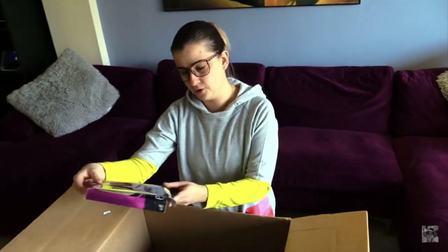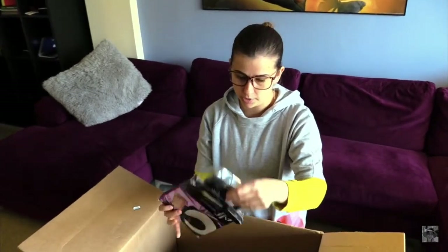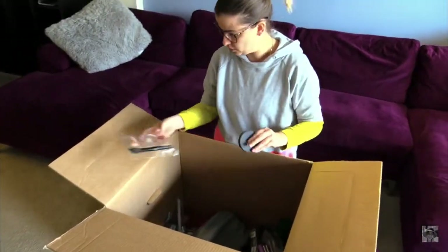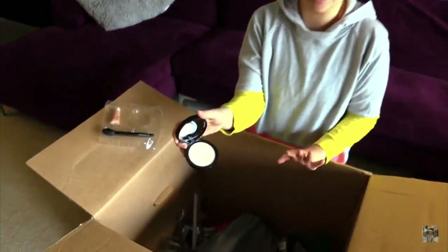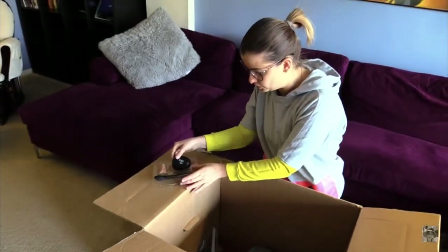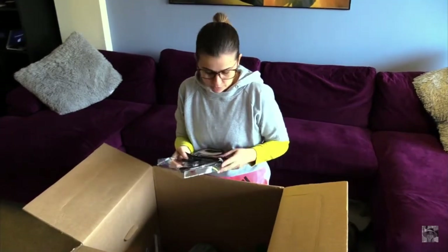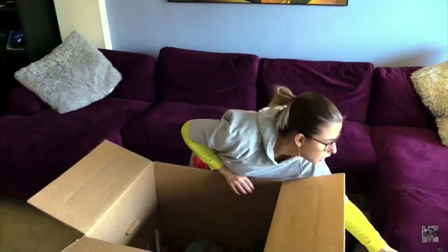Okay, next one is e.l.f. cosmetics — it's a highlighting set. It's got a broken box but everything is attached. Let's see if anyone actually touched the powder. No — this one looks actually very good! We can just sell it separately without the box, or it could go to donations. I'm really not sure how much it costs — it says $10 on the box. I don't think someone will buy it so I might use it myself.